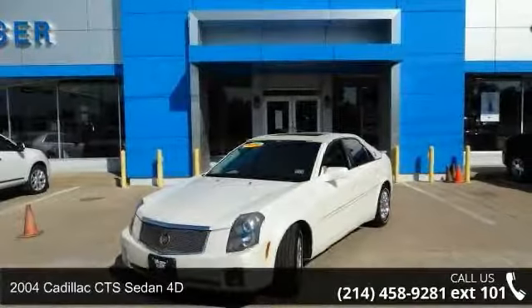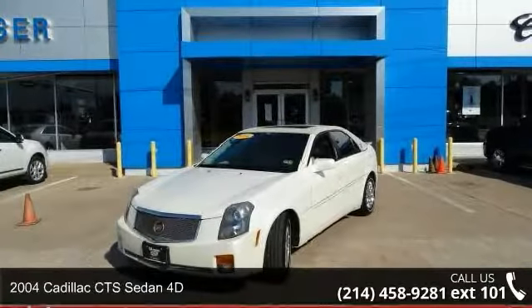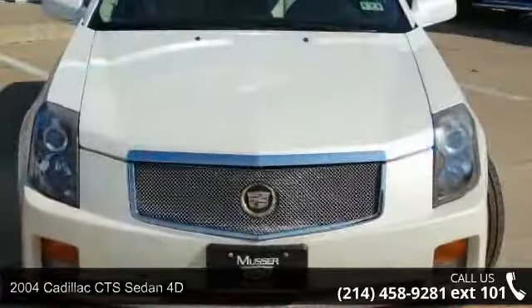Presenting the 2004 Cadillac CTS. If you are looking for a first-class ride, you have found it.